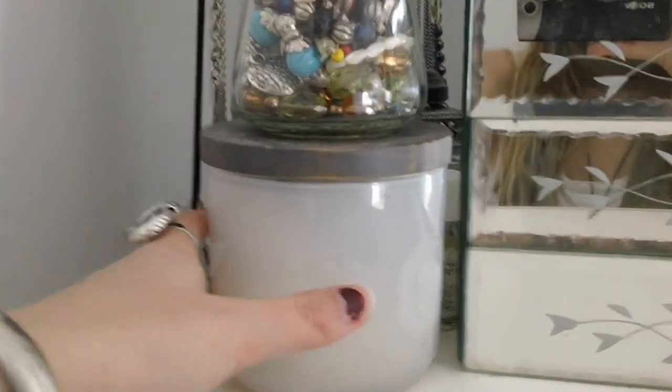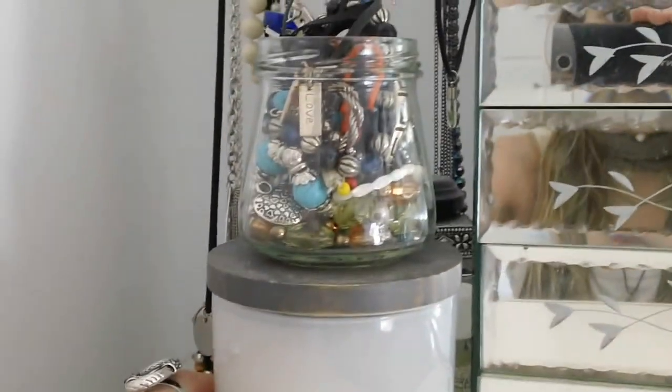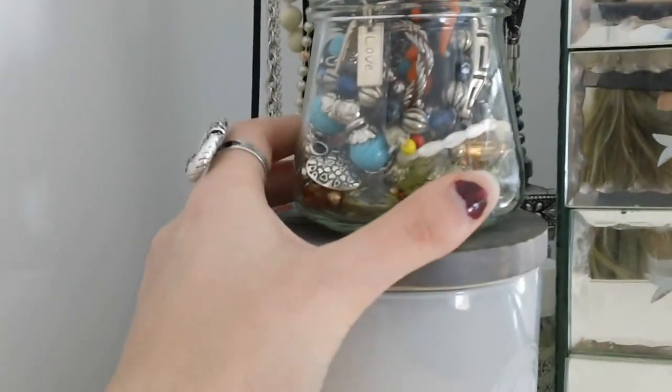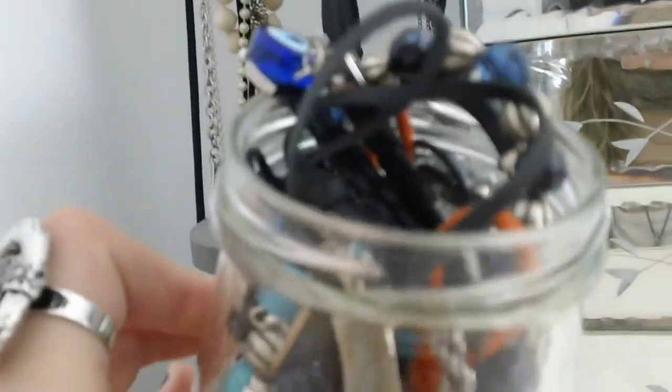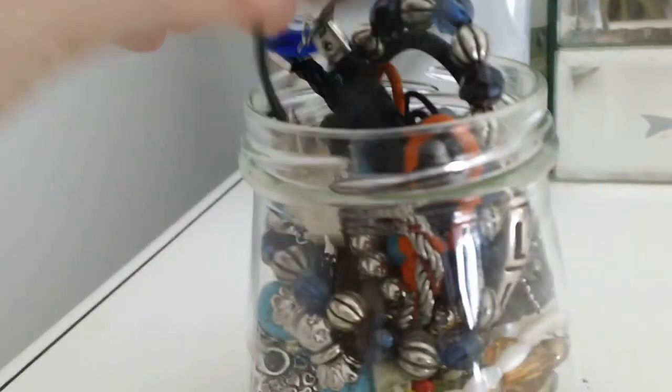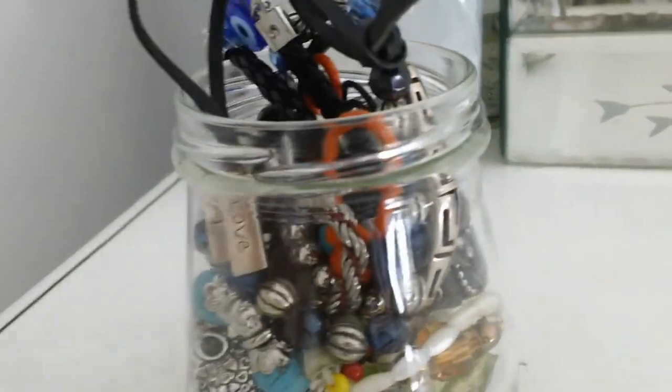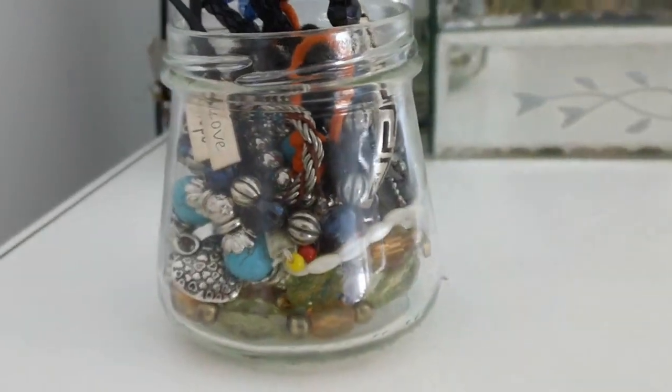Down here I have this candle, which I like to burn because I love candles. And then this jar over here has a bunch of my bracelets in it. This is mostly bracelets that are on a cord — there's a couple of beaded ones in there too, but most of these are on a cord. That's the ones I keep in there.